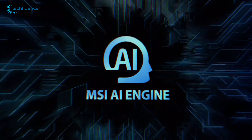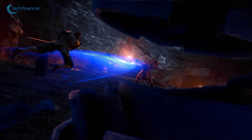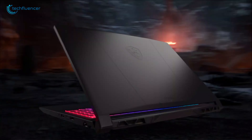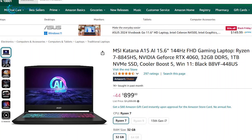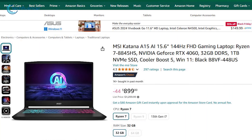Its AI-powered performance optimization intelligently adjusts the laptop's power settings based on your usage. A premium laptop like this is currently available at nearly a huge $400 discount.